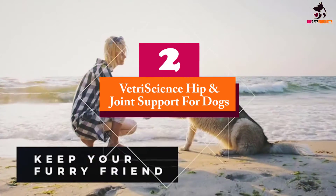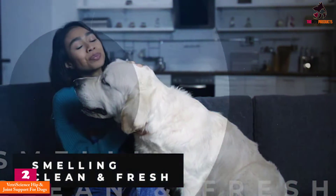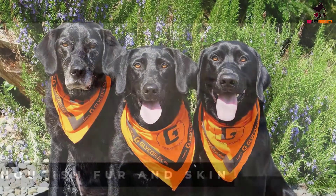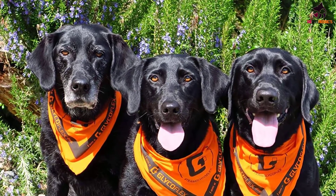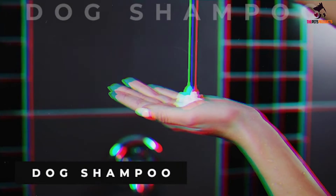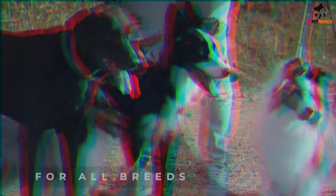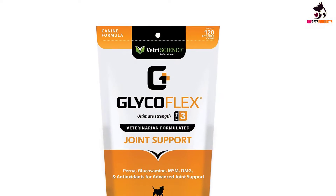At number 2, we have the Vetri Science Hip and Joint Support for Dogs. Intended to be one of the best dog vitamins for joint health, the GlycoFlex 3 features vitamins C and E, in addition to MSM and glucosamine, plus manganese and selenium. All of these ingredients are necessary for improving the overall condition of joints of highly active dogs, working breeds, and even senior dogs. The dog chews come in chicken flavor that dogs love. Vitamin C is especially important in the production of collagen to help support the structure of cartilage.